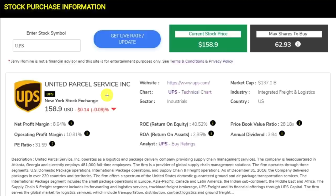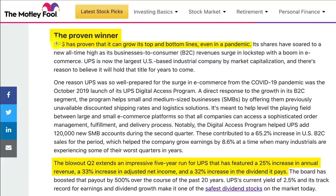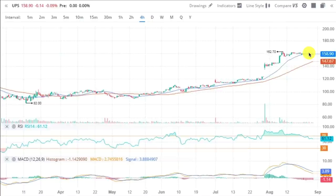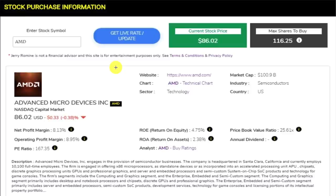Our second stock is ticker UPS, in the industrial sector. United Parcel Service is a multinational package delivery and supply chain management company. In the news from Motley Fool, UPS has proven it can grow its top and bottom lines even in a pandemic — a blowout Q2 extends an impressive five-year run featuring a 25% increase in annual revenue, 33% increase in adjusted net income, and a 32% increase in dividends. The chart shows an upward trend but it's currently consolidating, so I would wait for a breakout to the upside before entering. UPS is rated a moderate buy, with a PE ratio of 31.4, tattle ratio of 1.08, revenue growth of 6.7%, operating margin of 7.3%, net income margin of 5.7%, and levered free cash flow of 13.4%.